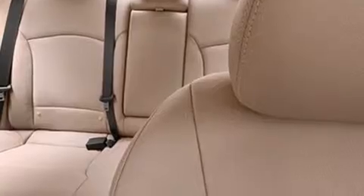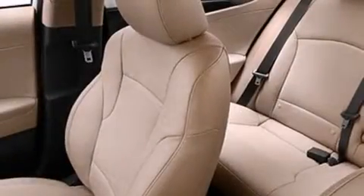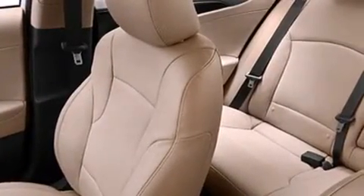The following features are also included: a power driver's seat, air conditioning, cruise control, an illuminated driver's side vanity mirror, and 12-volt power outlets.